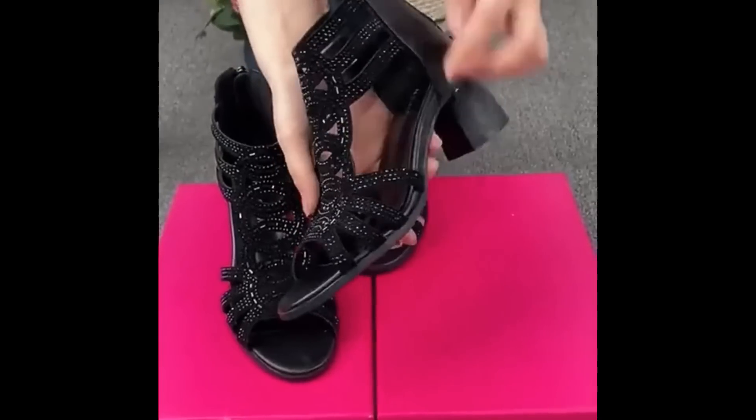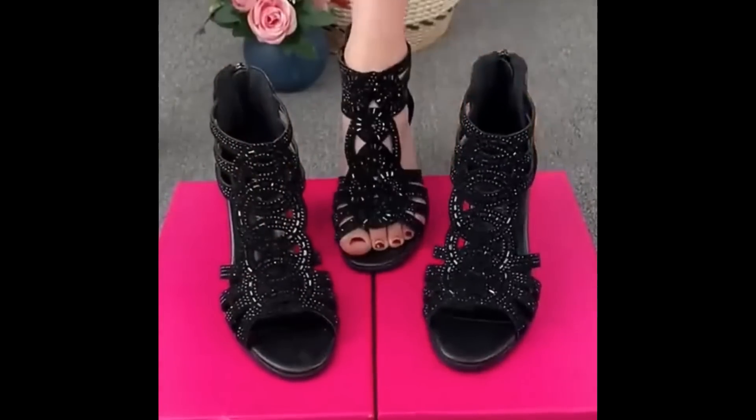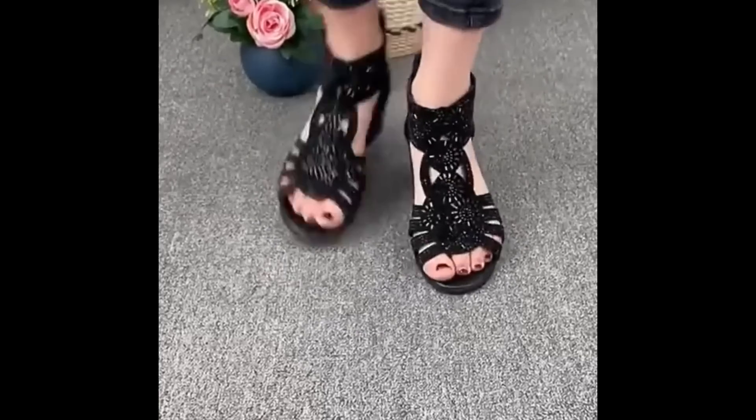Okay guys, this was today's collection. Thank you so very much for watching this video. Take care of yourself till the next collection.